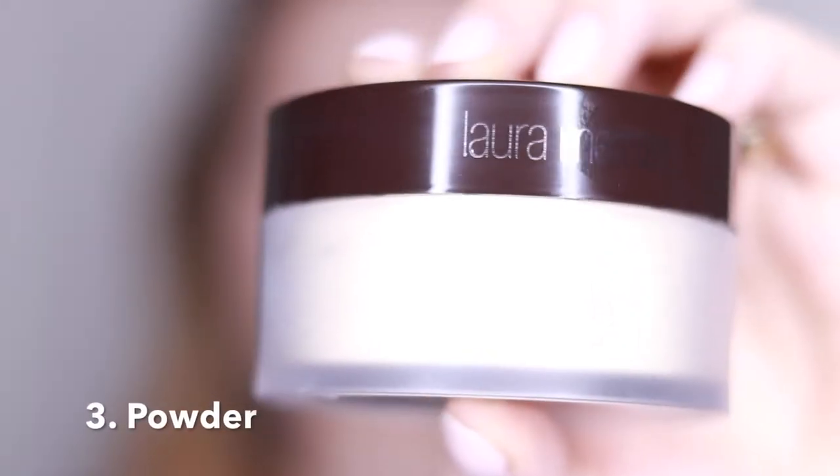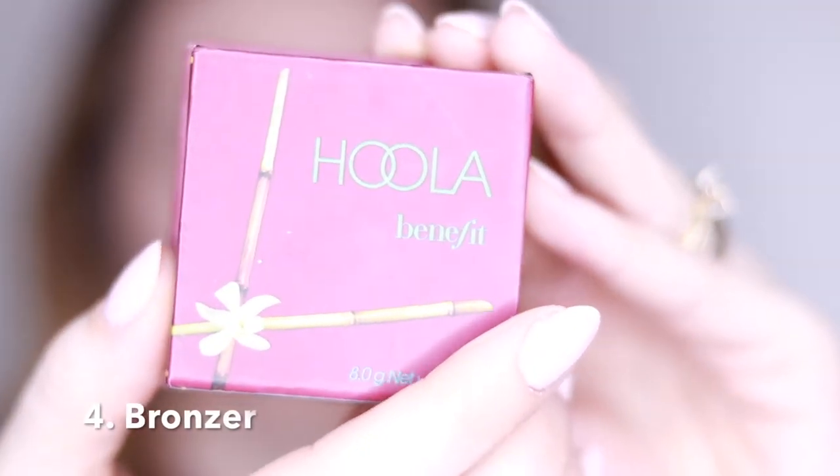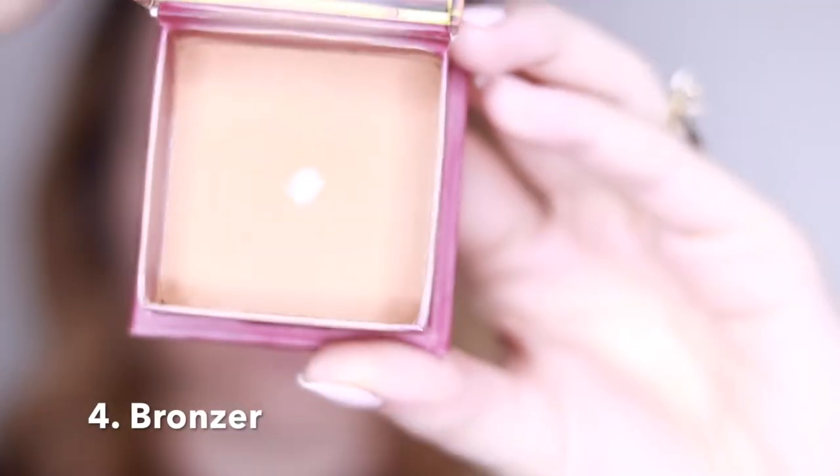The next thing is powder, and I'm using this one from Laura Mercier — it's a translucent powder. You definitely need powder, especially if you have combination to oily skin, because you want your makeup to last longer. I'm applying this powder all over my face, but I try to apply a bit more in my T-zone because that's where I get oily and I definitely don't want to get shiny in that area.